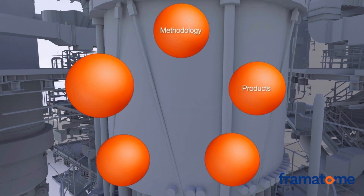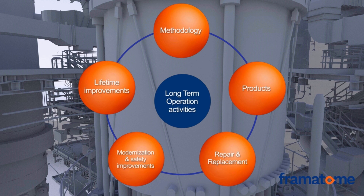Framatome's long-term operation portfolio includes products and services dedicated to our customers' demands. Framatome knows the methodology and the resulting application dedicated to country-specific regulatory requirements. The LTO application and approval process according to NRC requirements only focuses on passive long-life components like the reactor pressure vessel, whereas the IAEA recommendation is to focus also on active components like pumps. For these components, application of an equipment reliability process including reliability-centered maintenance is recommended.